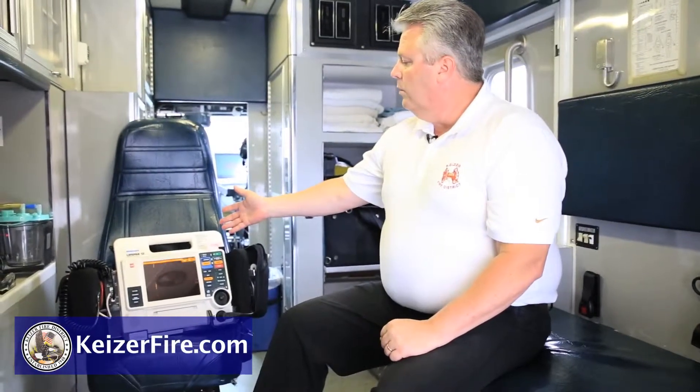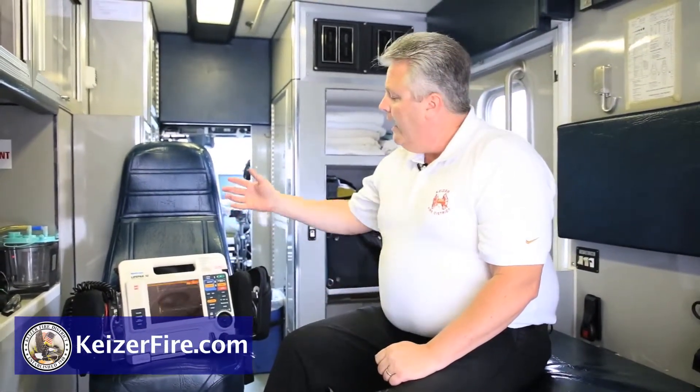This is the PhysioControl LifePak 12, made by a company called Megtronix. As the LifePak 12, it's called that because it does a 12-lead EKG in the field, and that electrocardiogram allows us to look at the heart — like the points of a compass — at 12 different angles in order to see if it's injured.